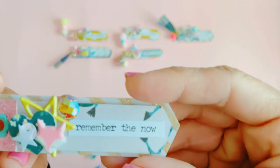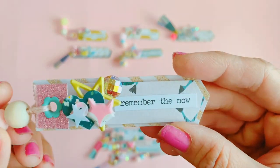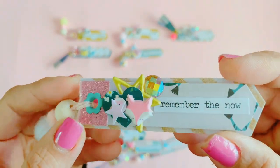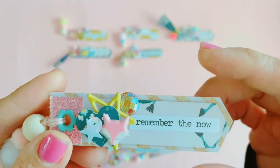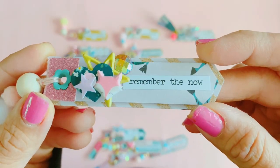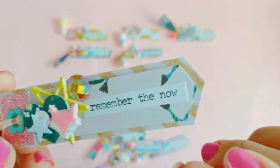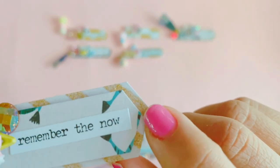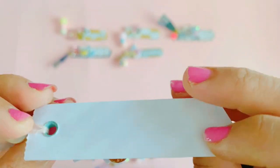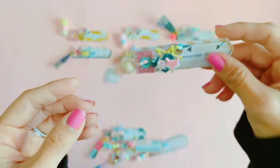This one says 'Remember the Now.' That gemmy is from Frank Garcia's Dossier collection. I didn't used to like this glitter diagonal stripe paper from Carousel, but I'm now actually really in love with it.